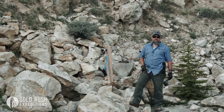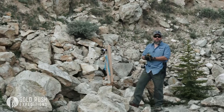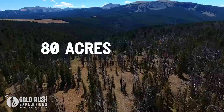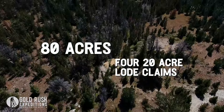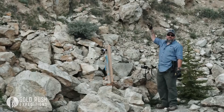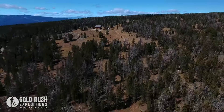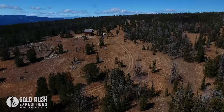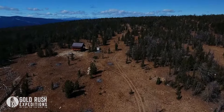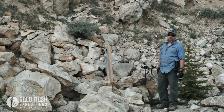Hi, Cory with Gold Rush Expeditions. We're here out at the Burgiosa Mine in southwestern Montana, Beaverhead County, today. We are at the lower-most workings of the mine right now. We've got a few cabins up above us that are actually in very good repair. We've got a road that is passable, for the most part, by a full-size vehicle, as long as you drive careful — four-wheel drive, high clearance.